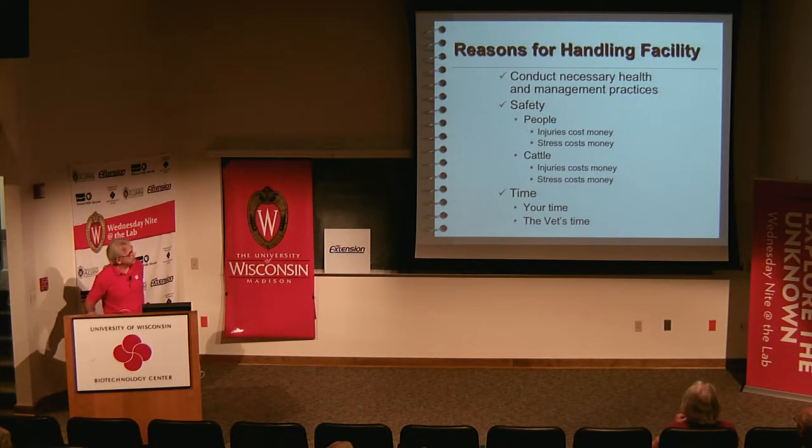So let's start from scratch. Reasons for a handling facility: we have to conduct necessary health and management practices, whether on a beef cow farm or dairy cow farm. There are a lot of dairy cows in Wisconsin. I also have a lot of farms where retired dairy farmers have moved to beef farming, and that jump is difficult because they're used to working with dairy cows — docile, easy to approach. Beef cattle like Angus or Herefords aren't used to being run up to; they may be out on a range. Safety for people is also critical — many people get injured working with cattle because they lack the facilities to restrain the animal properly.